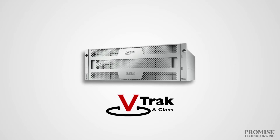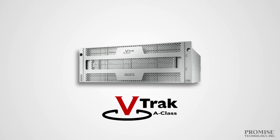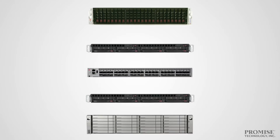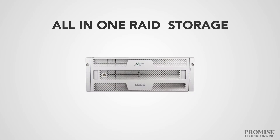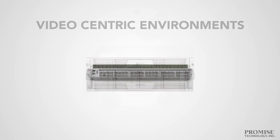That's why industry-leading broadcasters, post-production houses, advertising firms, and educational institutions have all turned to V-Track A-Class from Promise Technology. The V-Track A-Class is an all-in-one, scalable RAID SAN solution, optimized for high-performance, high-bandwidth HPCs and video-centric environments.